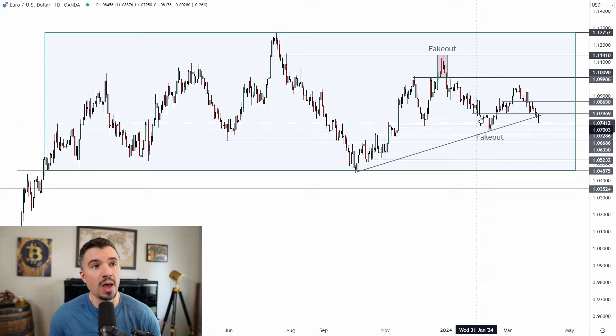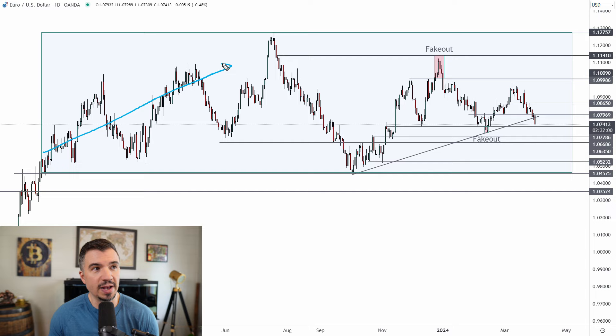During the uptrend we had higher highs and higher lows — that was easy to identify. However, everything changed with the October low, because that was a lower low. Notice back here we had higher highs throughout that entire period, then we got the October low as a lower low. And this area at the end of 2023 and start of 2024 was a fake-out — that's where I was getting bearish on the euro.